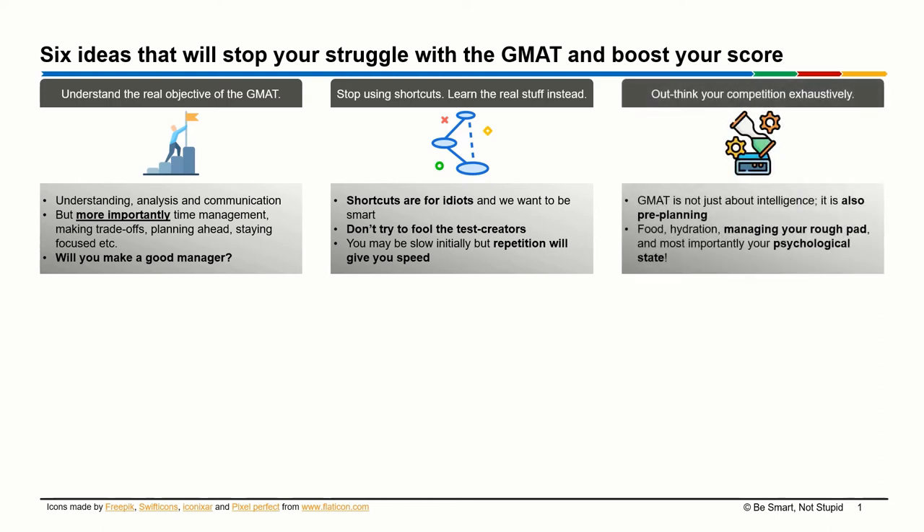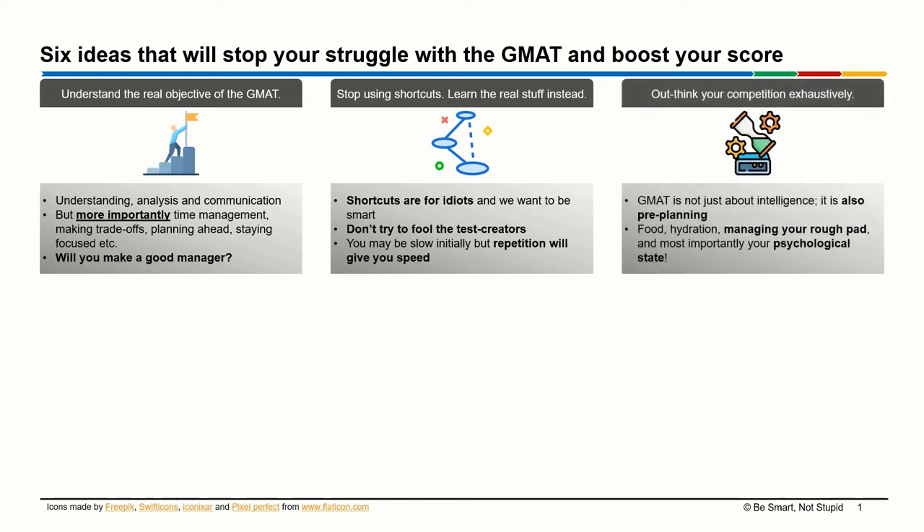It might be slow initially, but as you keep repeatedly applying it to problems over time, you'll actually get fast enough that it will be faster than any shortcut you could be using. The third idea I have for you is that you need to outthink your competition exhaustively. GMAT is not just about intelligence — it is also about your ability to pre-plan your approach to the test.